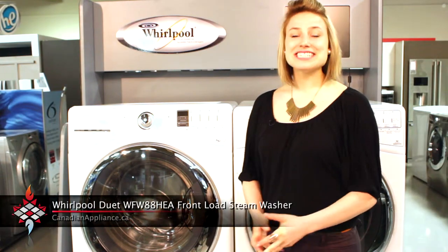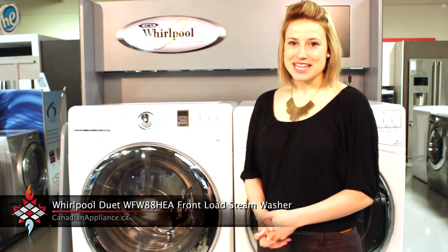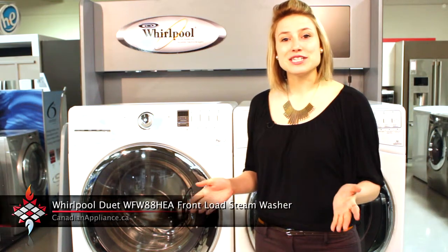Welcome to Canadian Appliance. Let's learn a little bit more about Whirlpool's WFW 88 washer. This 5 cubic foot front load steam washer has tons of great features and is one of the largest capacity washers on the market.